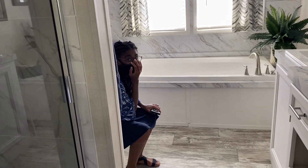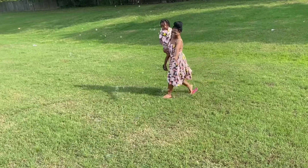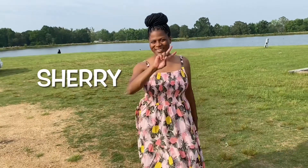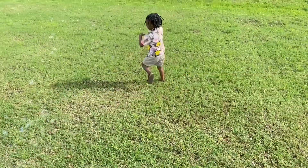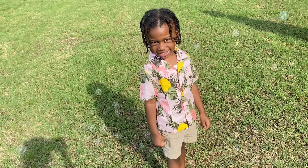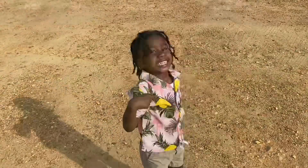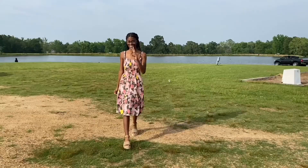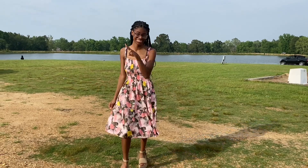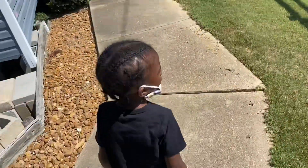Oh, she's on the toilet. Sorry. Y'all, today we are house hunting.